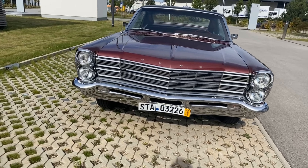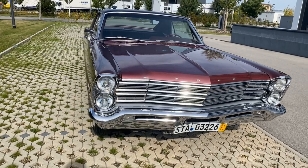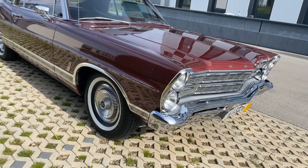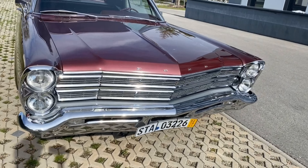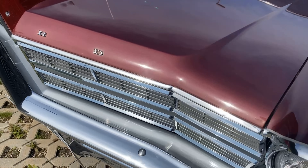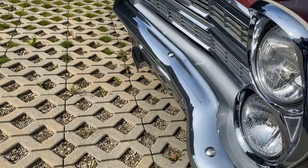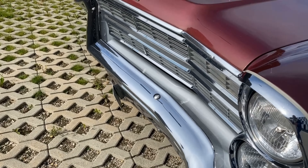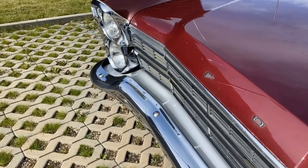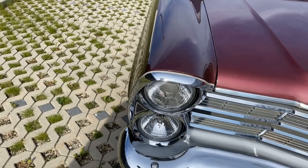The license plate you see here is a temporary German license plate, which will be replaced by a final license plate. Unfortunately, the German DMV does not issue license plates that really fit onto American cars. Look at the hood — perfect shape, all the chrome is really great.